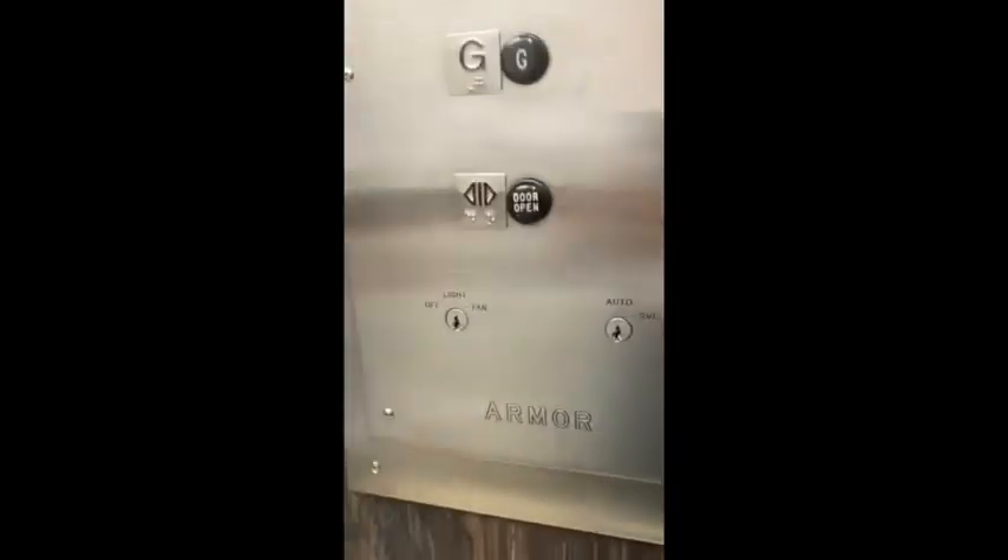Look at that call station! Dang! Armor! This is a black button! This is a black button!